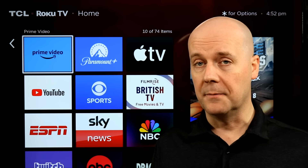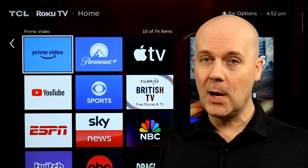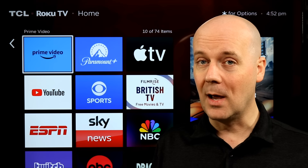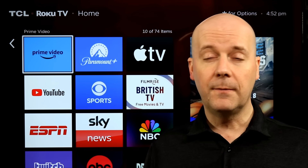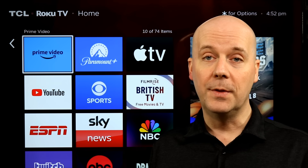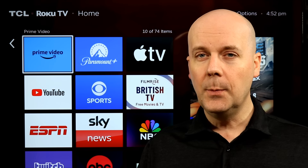Amazon has a big spring sale happening. Fire TVs are on sale — the Fire TV Stick 4K Max is at $39.99, still one of the best prices on the market right now. You can also get the Fire TV Cube at $114. Link in the show notes if you want to find all the Fire TVs on sale right now for the Amazon deal.